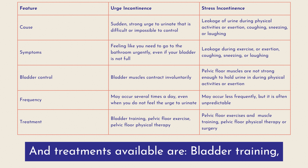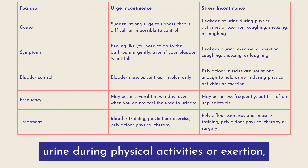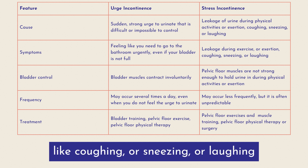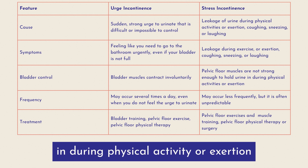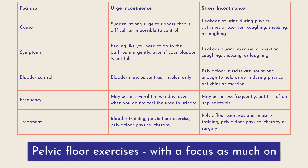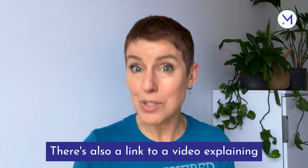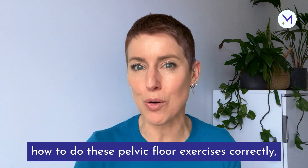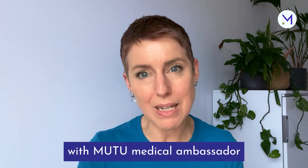Treatments for urge incontinence include bladder training, and possibly medications or surgery. Stress incontinence is the leakage of urine during physical activities or exertion like coughing, sneezing, or laughing. The pelvic floor muscles are not strong enough to hold urine in during physical activity. This may occur less frequently, but often unpredictably or taking you by surprise. Pelvic floor exercises are recommended, with a focus on both contracting and learning to relax and release your pelvic floor muscles. There's also a link to a video on how to do these exercises correctly, and an in-depth interview on incontinence types with Mutu Medical Ambassador and Urology Consultant, Dr. Jai Seth.